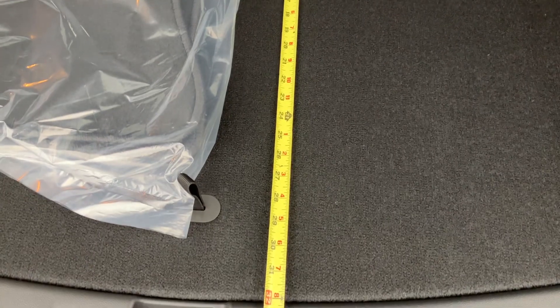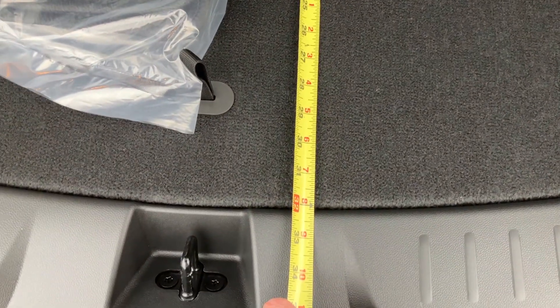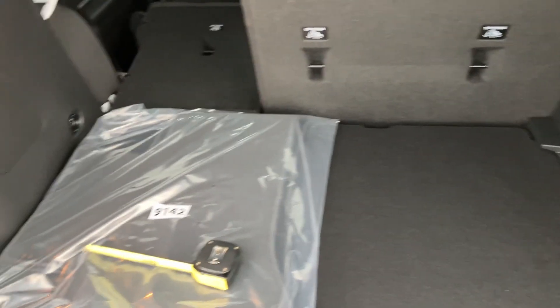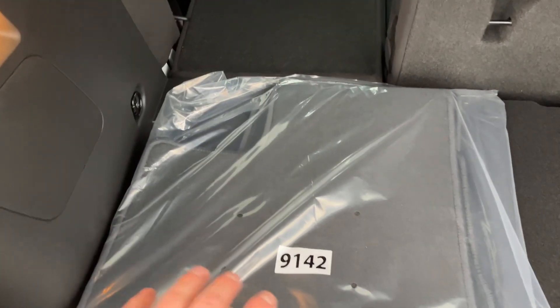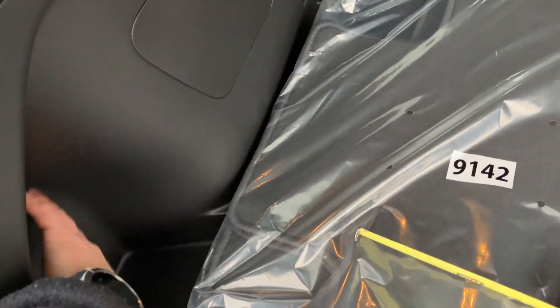I swear the tape measure is straight — it doesn't always look like it on camera. Going to the back seats, there's about 32 inches front to back. Moving from side to side it's about 41 and a half inches — pretty good for a smaller car. Then if you go further in, that's about another 10 inches, so somewhere around 52 inches total.